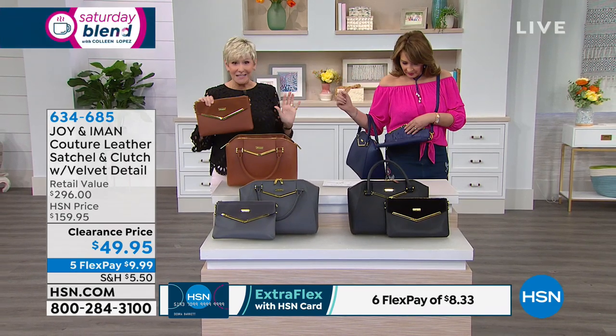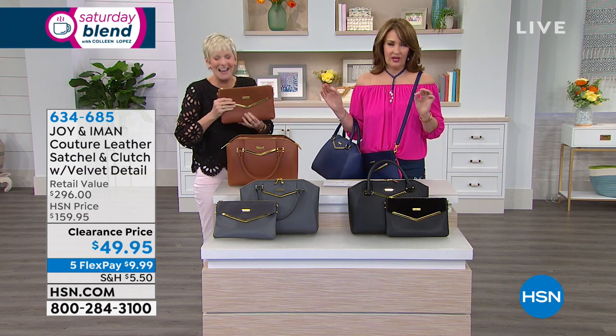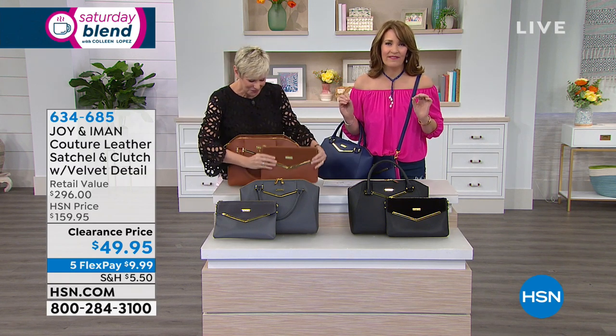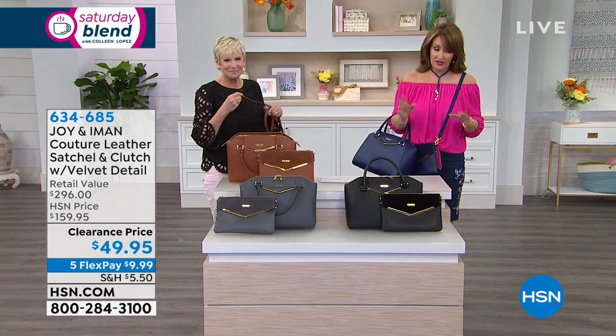So this is what you're getting today in these gorgeous colors, and you get to spend $8.33 on FlexPay — $8.33. We send you both bags. We are very busy — many hundreds already out the door.